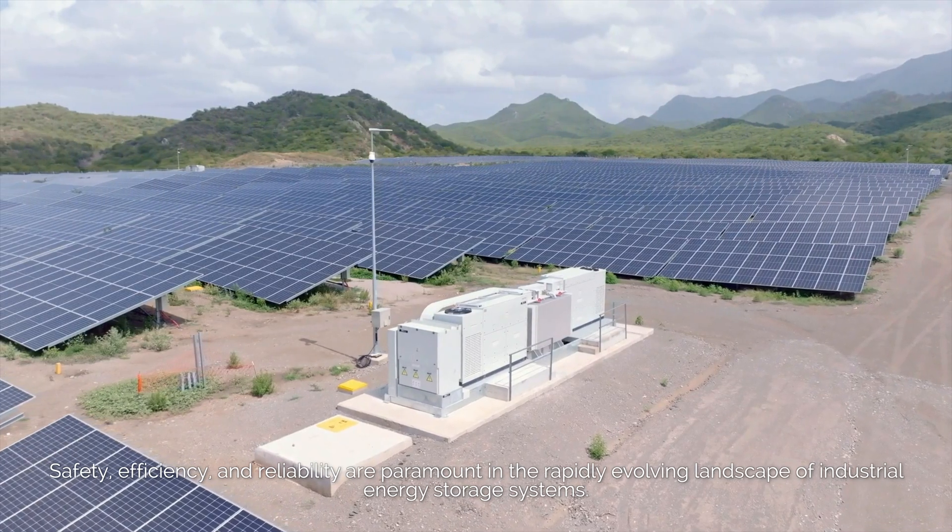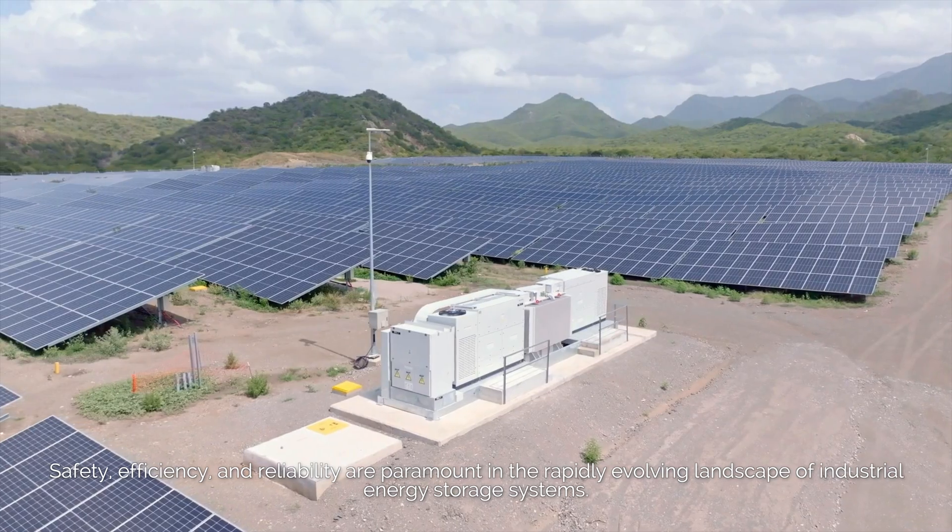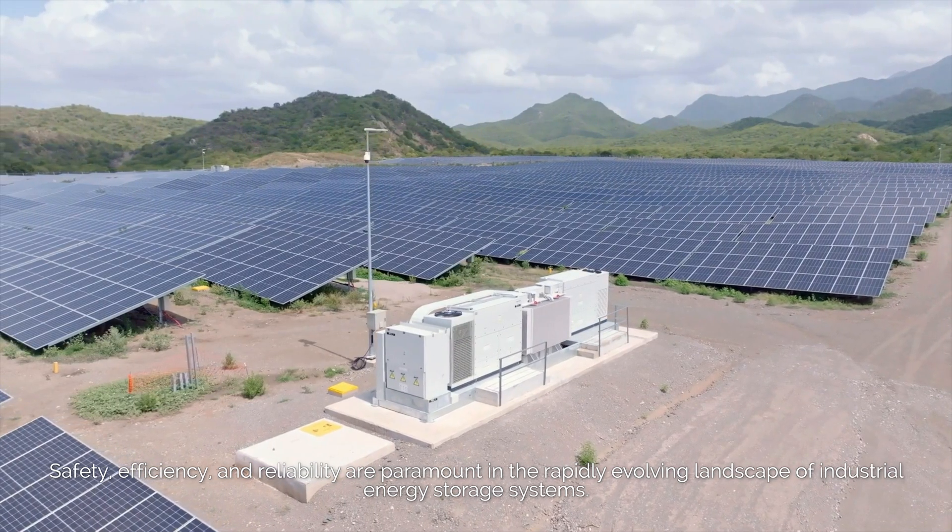Safety, efficiency, and reliability are paramount in the rapidly evolving landscape of industrial energy storage systems.